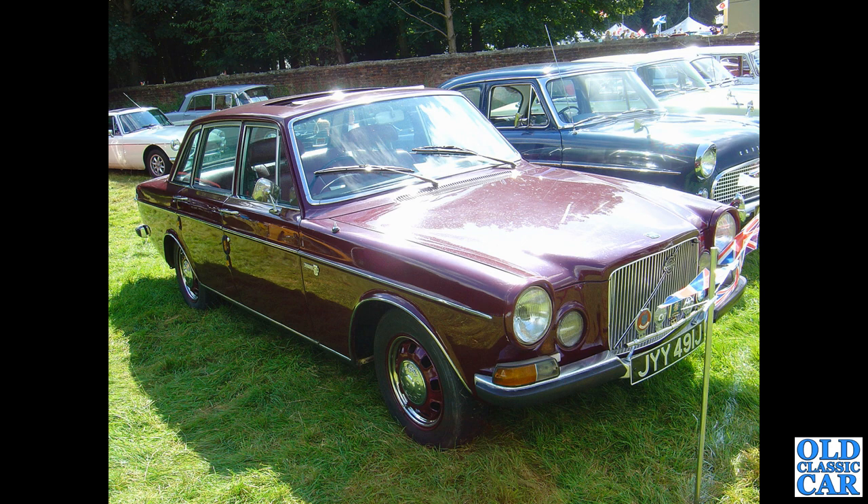The early Volvo 164s were carburetted, then later the 164E came along with fuel injection. You could have manual gearbox or auto — these were quite a posh car really.